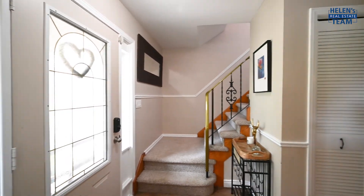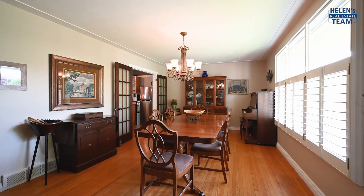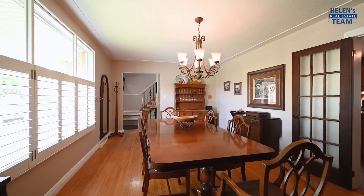The grandness of the home is felt immediately upon entry. The formal front room with hardwood floors has been transformed into a fantastic dining room.